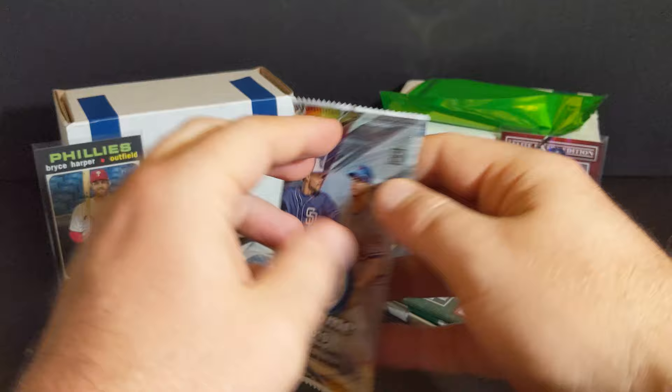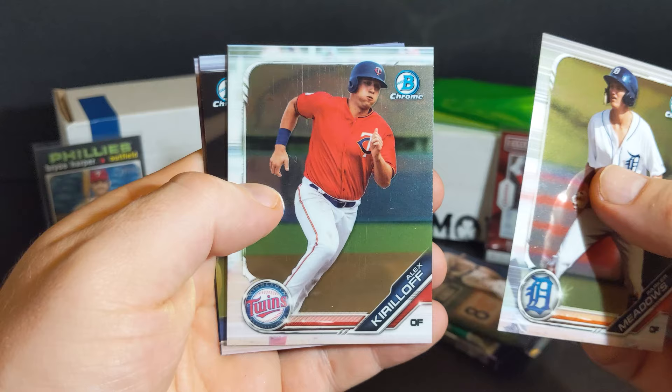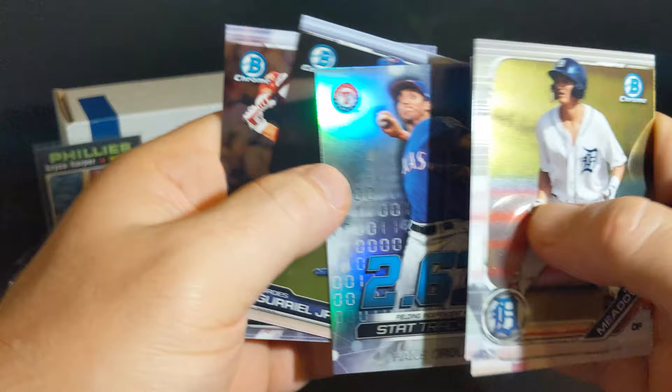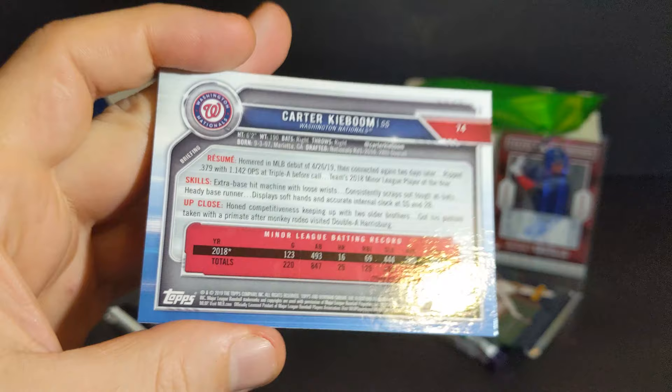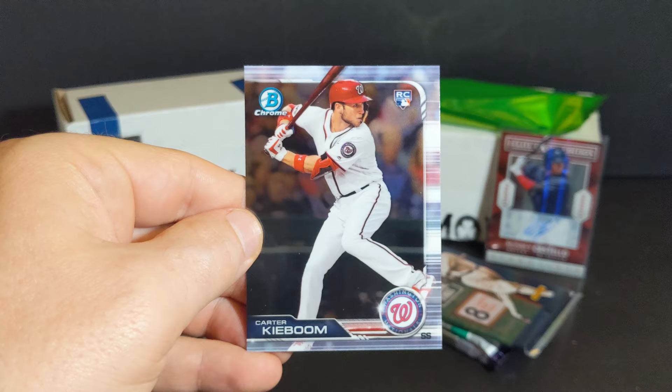We've got three rounds to go. We're going Bowman Chrome first — I love these Chrome cards. Parker Meadows, Alex Curloff, Lourdes Guerrero Jr., Hans Crouse, and Carter Kieboom rookie. There are some people pretty high on this guy. And we are having the finale of the fireworks event outside right now. It's a legit Carter Kieboom — boom, boom, boom!